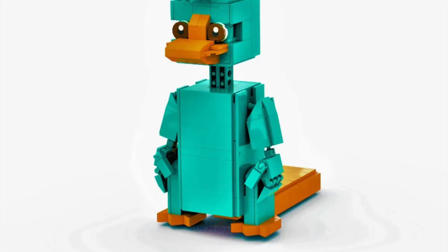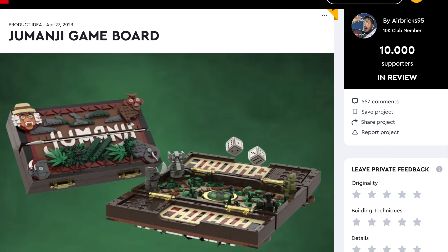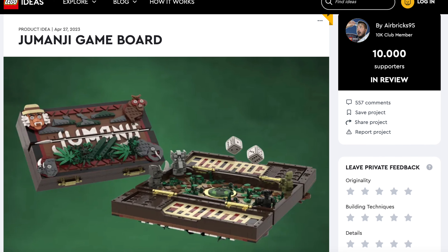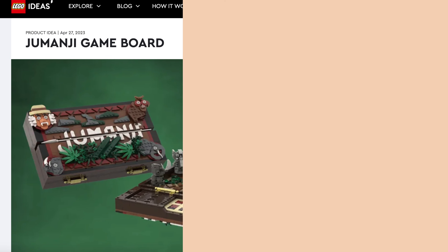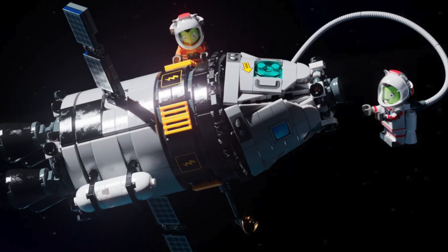Fans of classic movies, get ready for Jumanji — with this detailed recreation of the game, the only thing missing is a rock. Next up: Kerbal Space Program. Get ready to destroy your aircraft, but with LEGO this time.